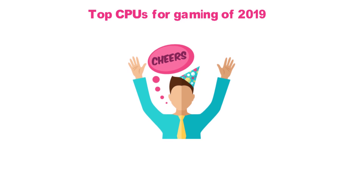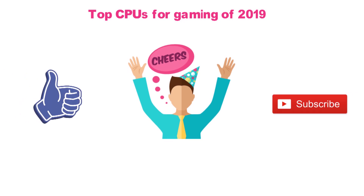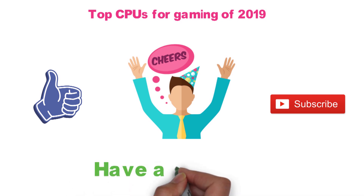So that sums up our top CPUs for gaming of 2019. We hope you enjoyed. If you did, please leave a like on the video, and if you're new here, hit that subscribe button. Until next time, have a great day.